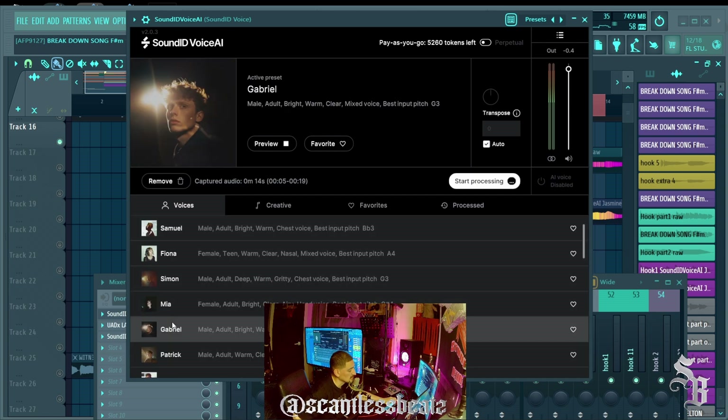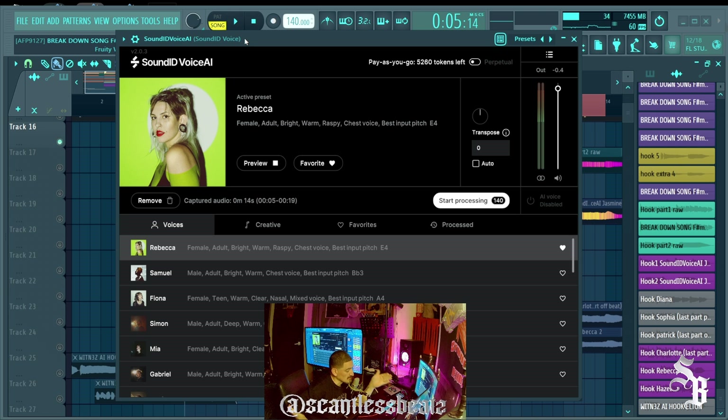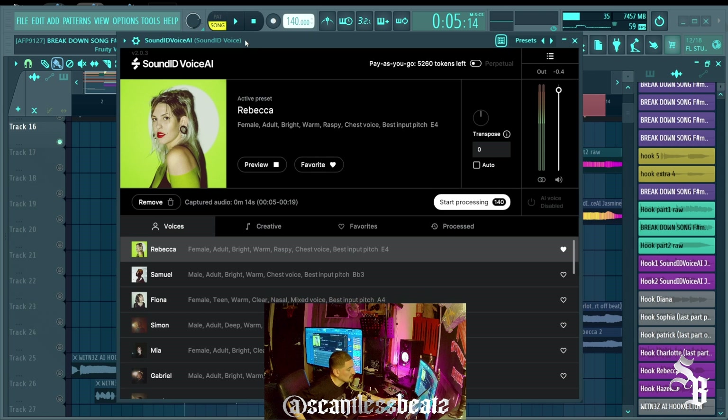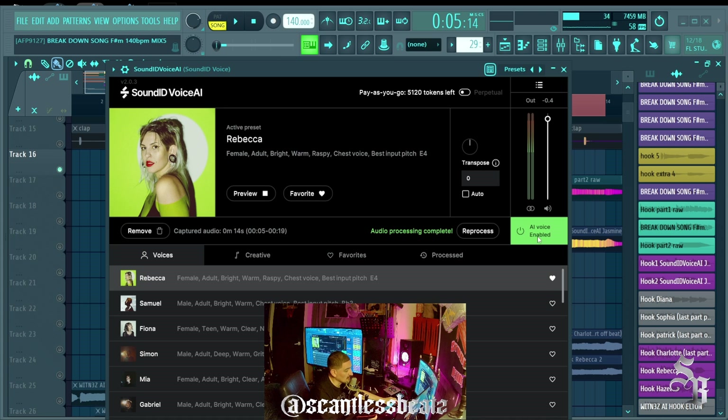Once it's recorded, you go into the plugin and choose which voice model you want. If you want an instrument, you can go to 'Creative' and pick one. The closer your source material is to the key of the vocal, the better the output will be. One model says: female adult, bright, warm, raspy, chest voice — best input pitch E4 — and it worked pretty well with my vocals. Once you record, you hit 'Start Processing' and it transfers your recording into the AI vocal model you chose. You can then preview all the vocals.